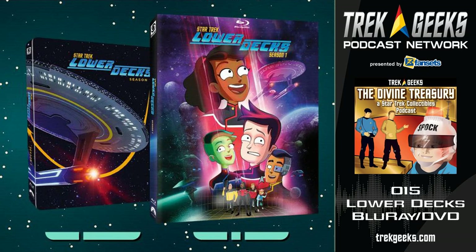The steelbooks — while the case itself is cool — you open it up and the artwork inside is really nice as well. Those steelbooks are pretty nice and will totally look good on a shelf if you open it up and display it. It's like a trophy, kind of.